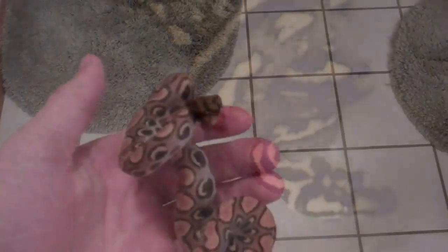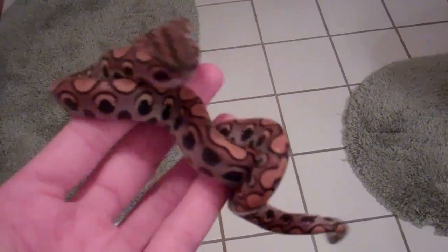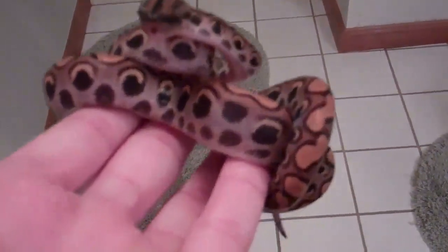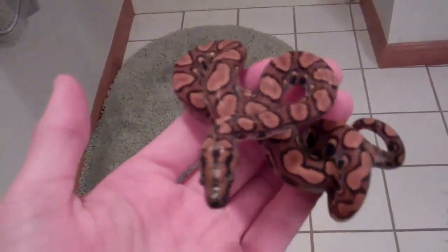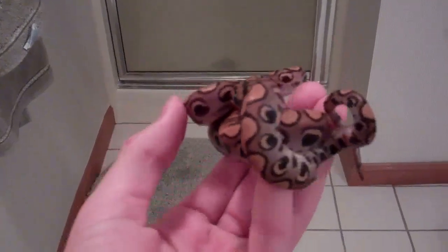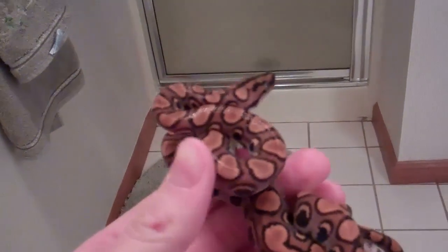On to the next snake — this is my Brazilian rainbow boa. This individual was produced by Brian Barczyk, you guys should all know him. Just beautiful. See the white on the sides. He's a little flighty and a picky eater, but really nice. He's got some zigzags on him — you can just kind of see it. Very cool snake.